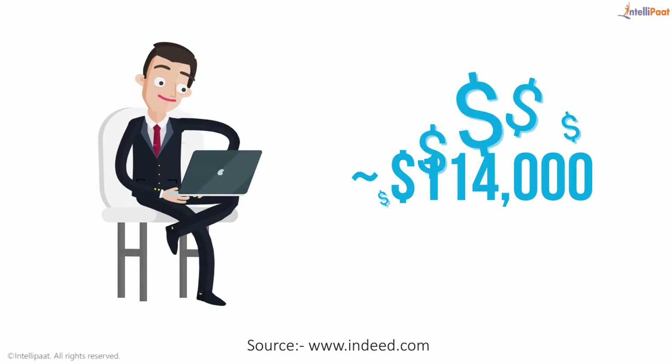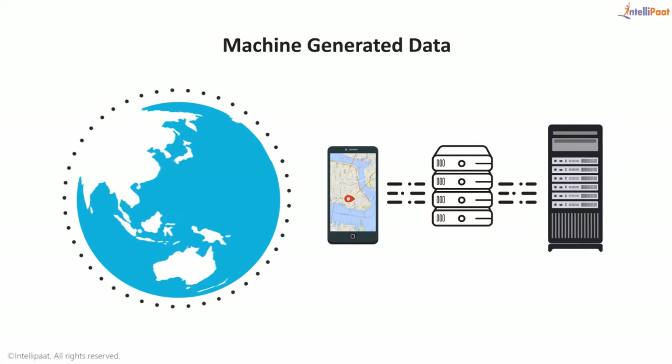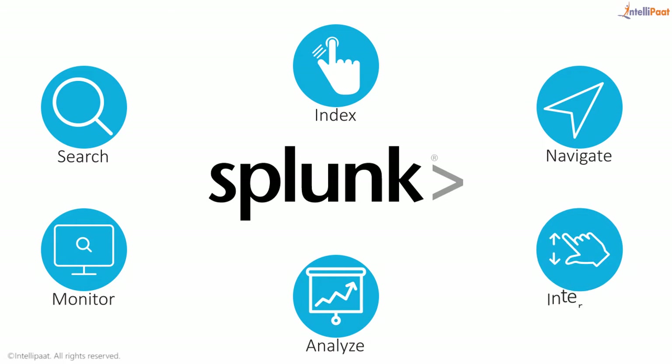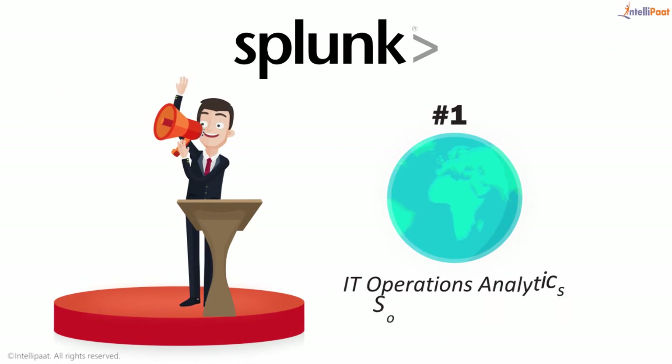A Splunk professional can earn $114,000. Welcome to the world of machine-generated data and its immense potential. Splunk lets you search, index, navigate, monitor, analyze, and interact with machine-generated data. Splunk is ranked number one in worldwide IT operations analytics software market share for the second year in a row.